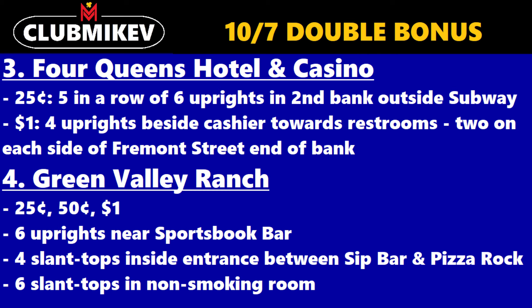The fourth casino is Green Valley Ranch, available at $0.25, $0.50, and $1 denomination. Six uprights near the Sportsbook Bar, four slant tops inside entrance between Sip Bar and Pizza Rock, and finally six slant tops in the non-smoking room.